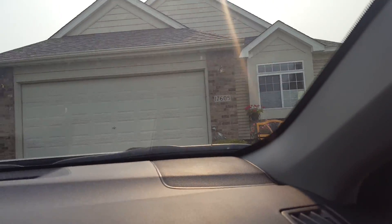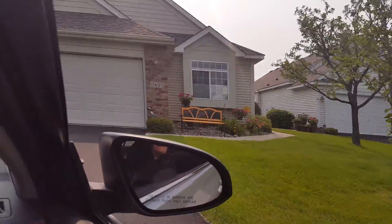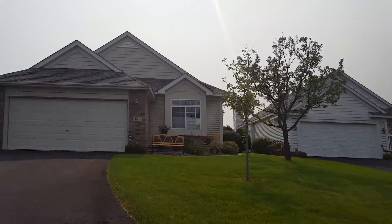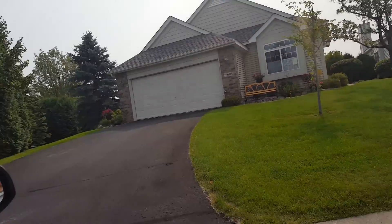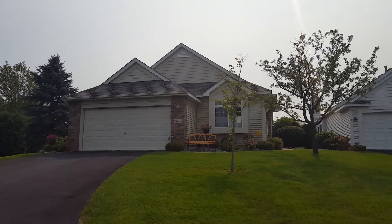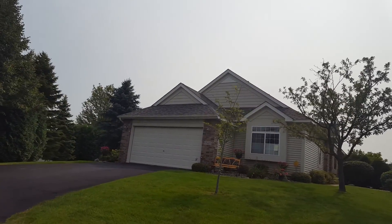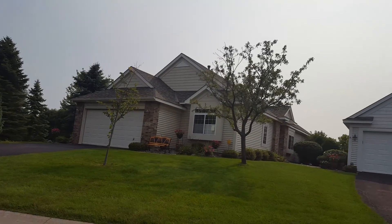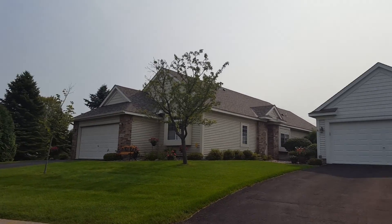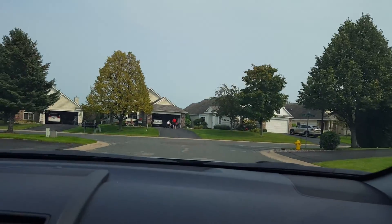I'm gonna back up and go that way. Our neighbor's house looks good — they got a new bench. Back up, Mom. The neighbors are watching, they're having a... Okay, looks the same, I think.